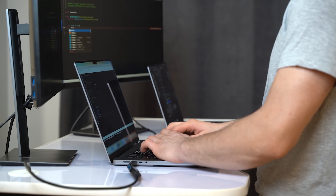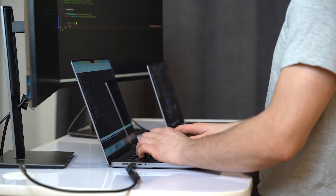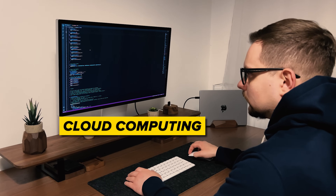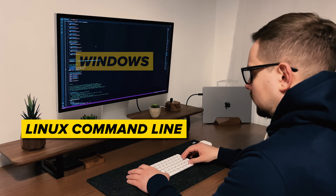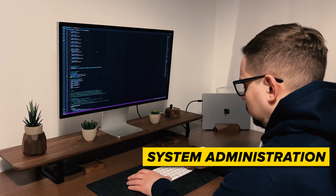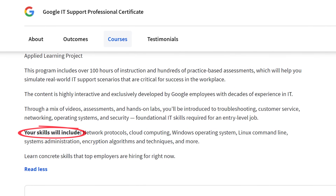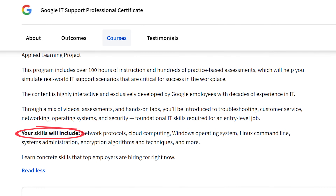It starts from the very basics but gradually moves to more advanced concepts, ensuring that you have all the knowledge and skills you need for an entry-level position. By the time you complete it, you are expected to be proficient in network protocols, cloud computing, Windows, Linux command line, system administration, encryption, and more. That's why I would say this is a pretty solid, comprehensive program to consider.